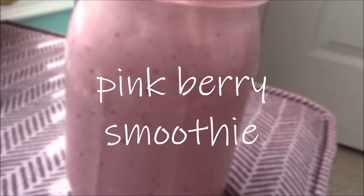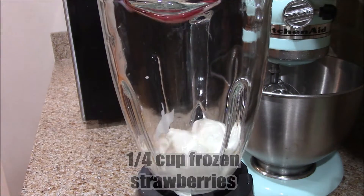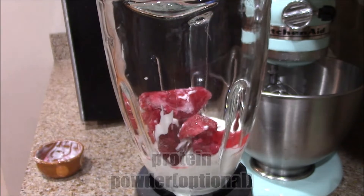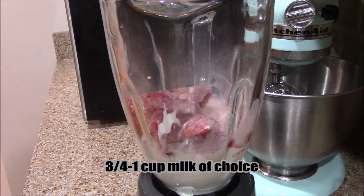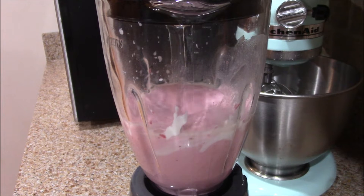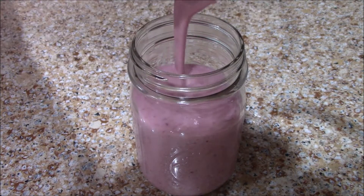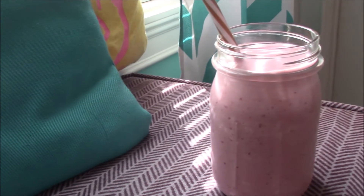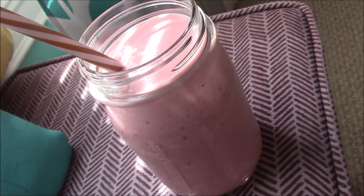First smoothie is a pink berry smoothie. Into your blender, you're going to add a half a cup of yogurt of your choice — Greek, vanilla flavored, whatever — a fourth cup of frozen strawberries and a fourth cup of frozen raspberries. Then you're going to add some protein powder; this is optional, but if you have it, you should add it. Then add three fourths to one cup of milk. The milk amounts on all these recipes are going to vary depending on how thick or thin you like your smoothies. Transfer that to a jar and you're finished. This is really great with blueberries as well — a really nice fruity smoothie.